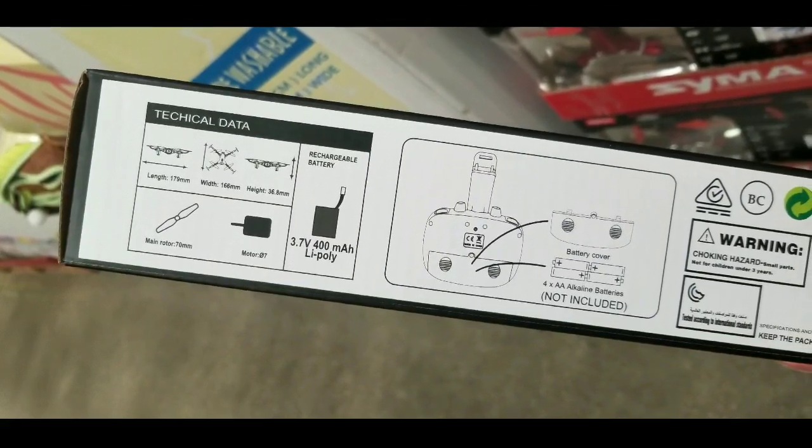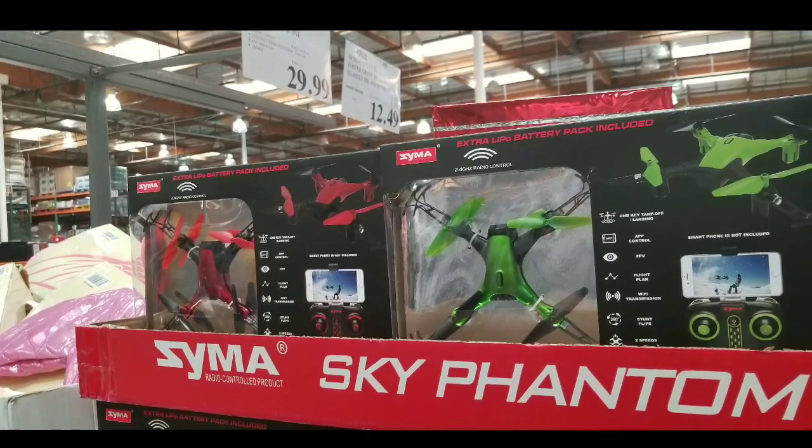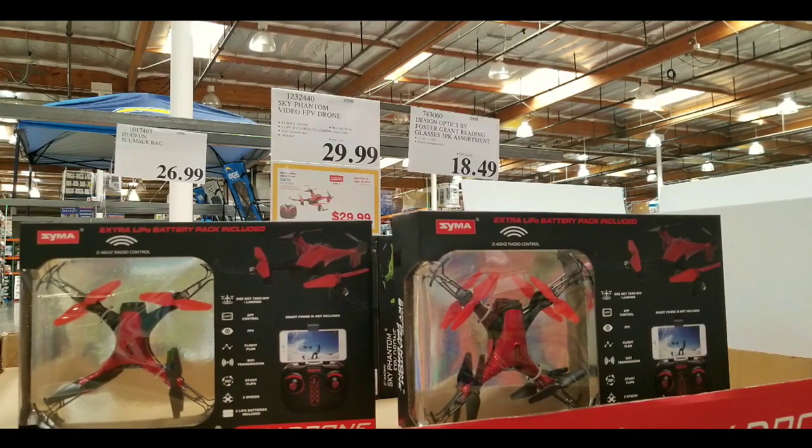It comes with two lipo batteries, the propeller blades, and the remote. The remote requires four batteries, which are not included. But it's Costco, so you can get a pack of batteries anyway. Thanks for watching — please like, subscribe, and hit that bell button for more Costco finds.